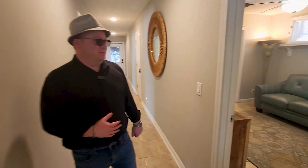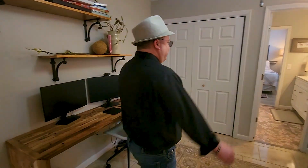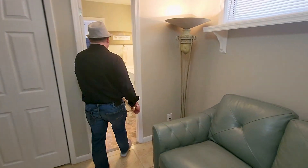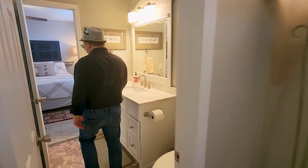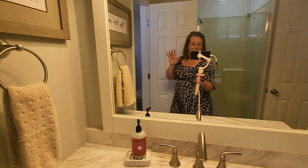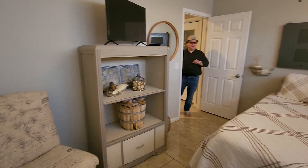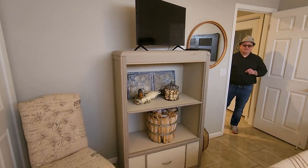Here's our first bedroom — they're using this one as an office. We have a shared bathroom with a shower. Here's our second bedroom, and in no particular order, the third and fourth bedrooms — look how cute these are!